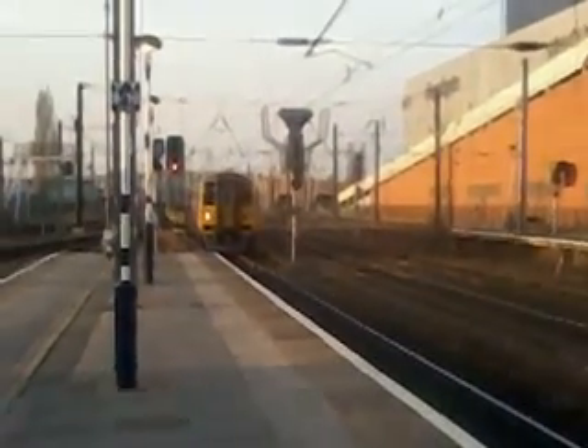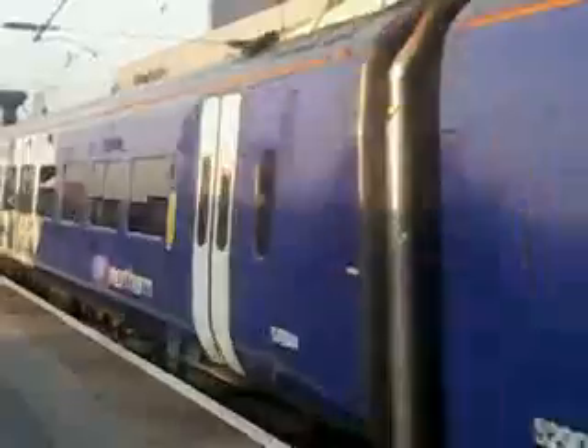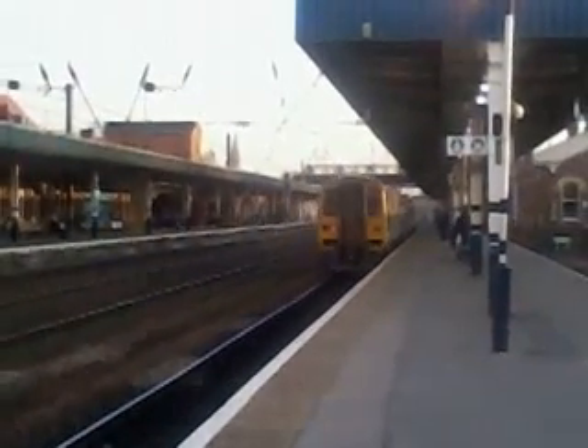One five eight nine two oh four, Class one five eight Super Sprinter into Doncaster for Sheffield.